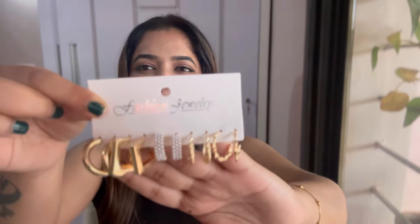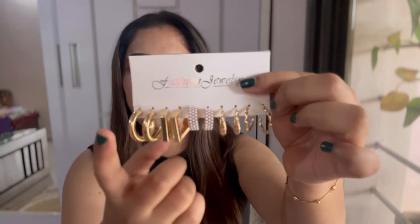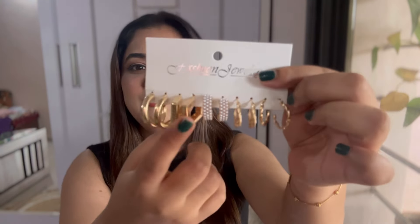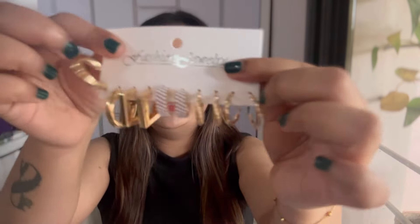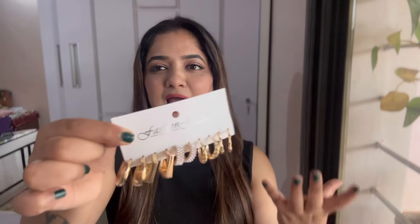Moving on to the next one, I have this very pretty set of earrings — so damn pretty. I need these in my day-to-day life while making videos or going out. They have small to big sizes — round shape, square shape, and a pearl one. College-going and office-going people can order this too. They have different varieties and sizes, even in silver and gold, but I love gold jewelry more so I ordered the gold one.